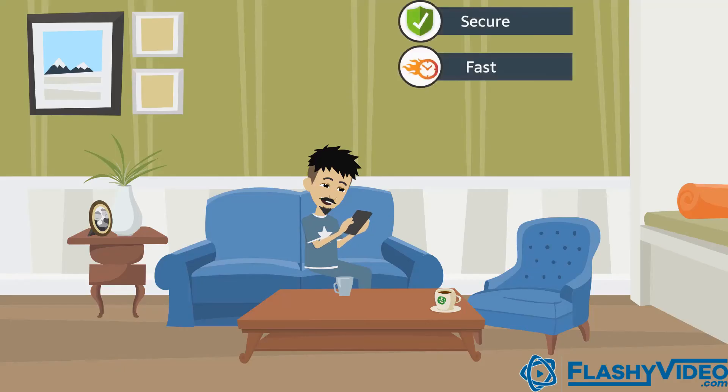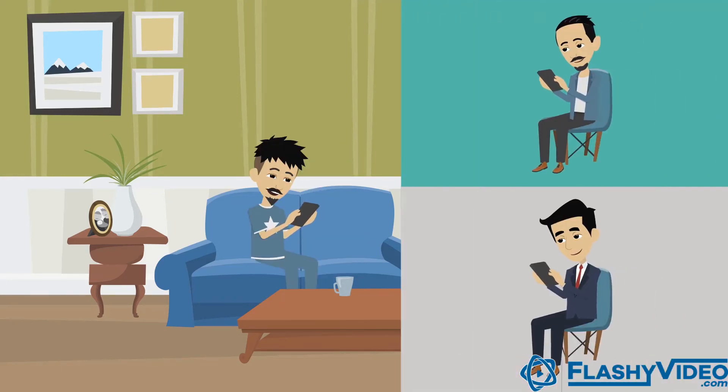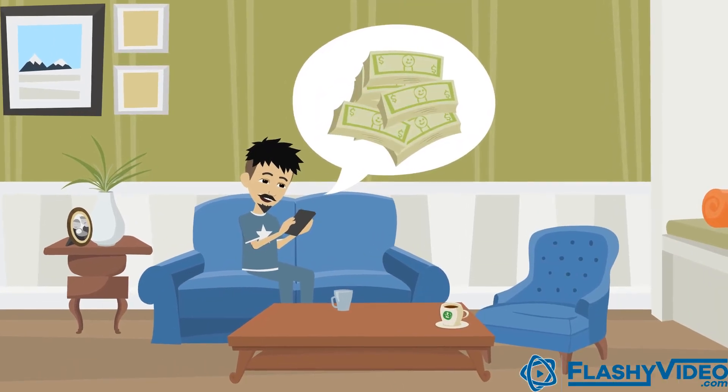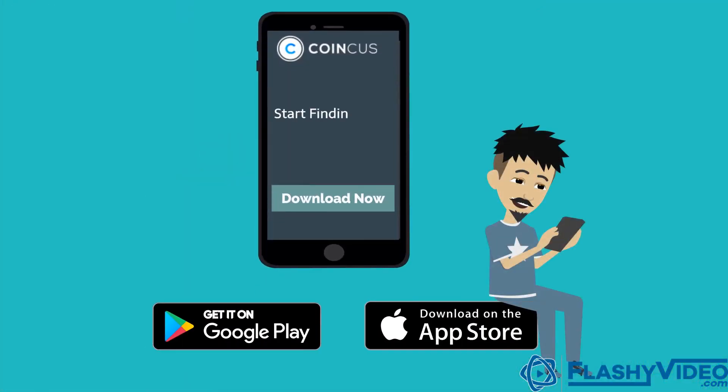CoinKis is a secure, fast and user-friendly crypto wallet with the lowest transaction fees. It also lets you refer your friends and earn 50% commissions from their trading fees on the app. Download CoinKis today and start finding local Bitcoin buyers and sellers easily.